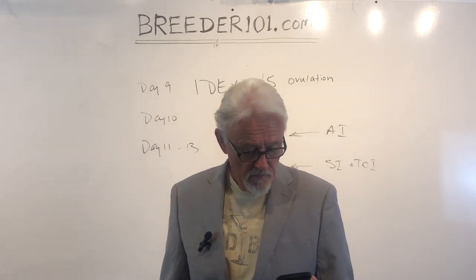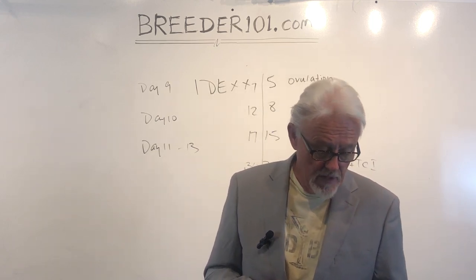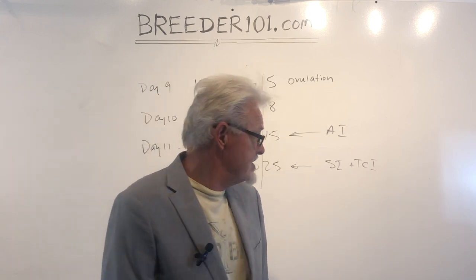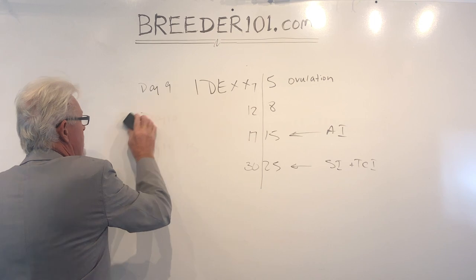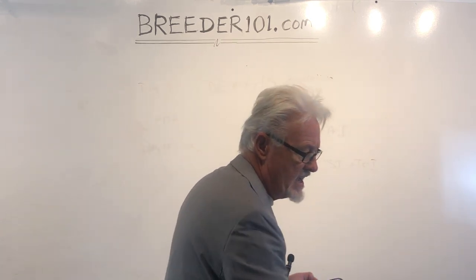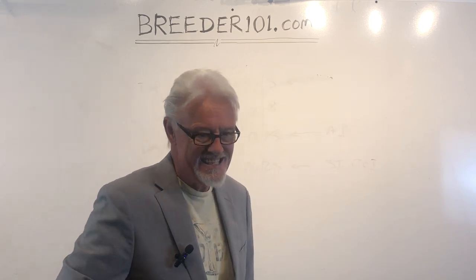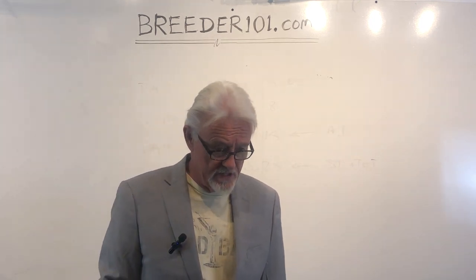Brian Gutierrez asks when tan points start to show or appear. A tan-pointed dog will be either at/at or at/a. at/at tends to show up a bit more vividly; at/a tends to be more of a yellowy tan point. If brindle is present, you won't see tan points worth anything — they'll be muted and kind of mottled.